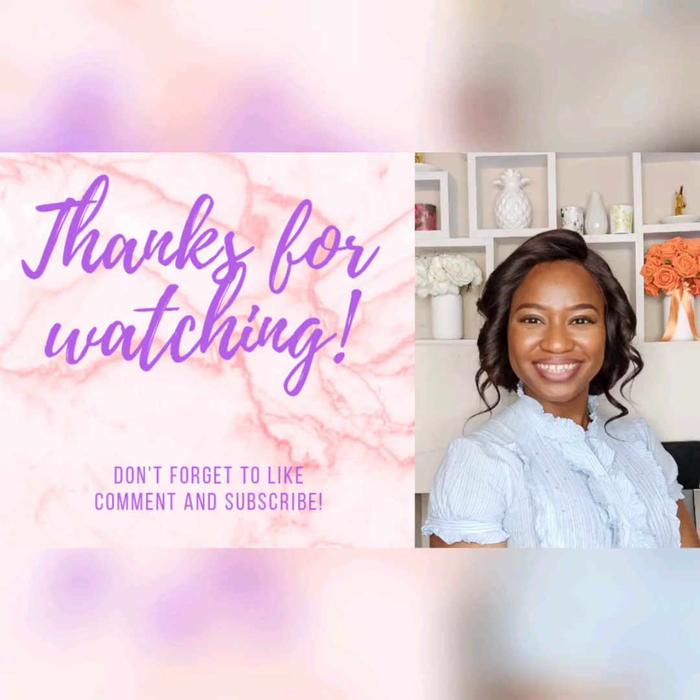Thank you so much for listening. I hope I've been able to share some information and clarify some misconceptions about biomedical sciences. I'll be following this video with others about who a biomedical scientist is and other related topics. I hope you've enjoyed this video — please subscribe, like, and share, and I hope to see you in my next video. Take care, bye for now!